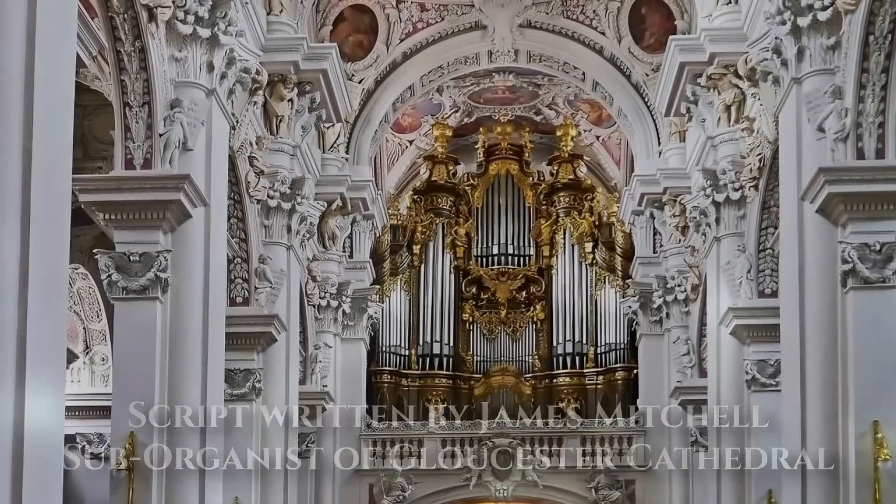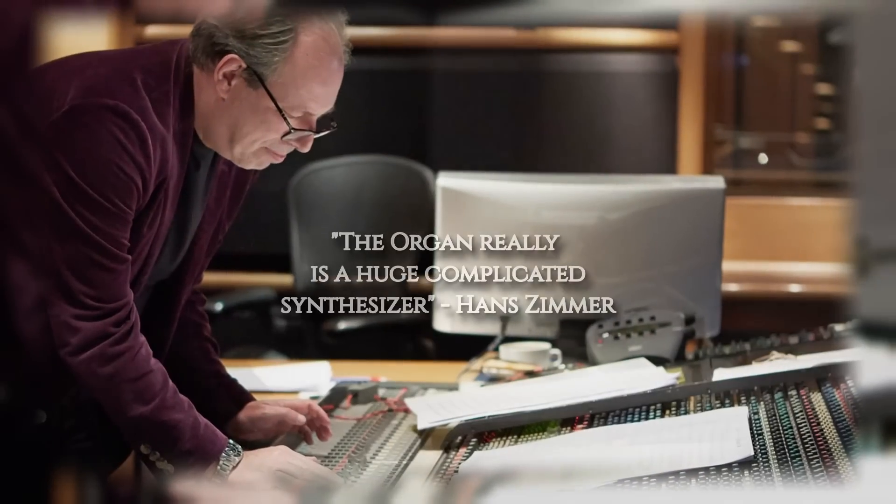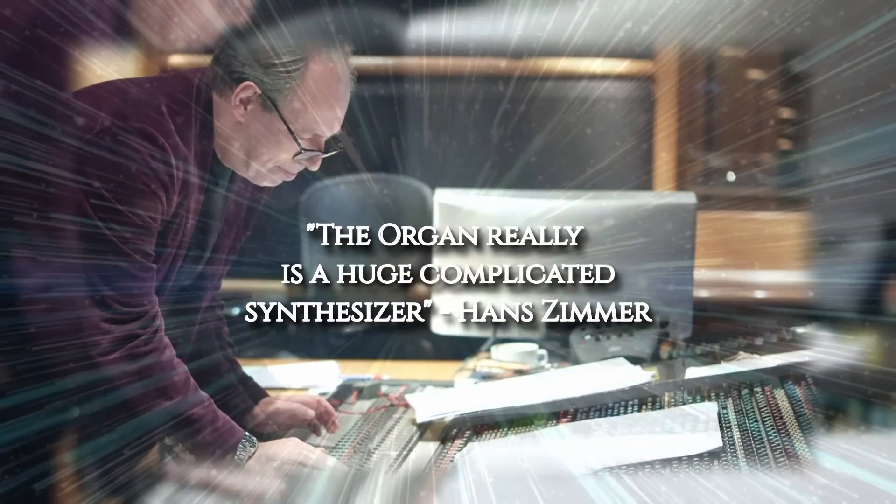The organ is one of the oldest instruments in the world, and yet, if you think about it, the organ really is a huge, complicated synthesizer.